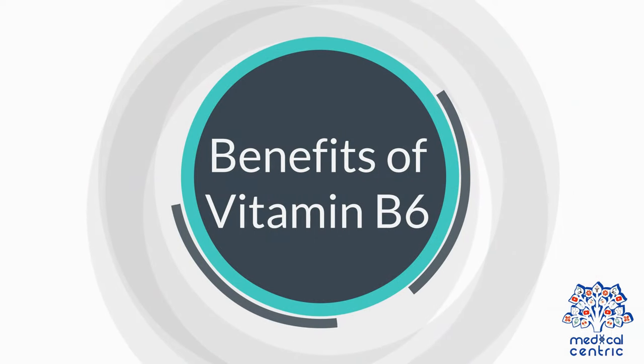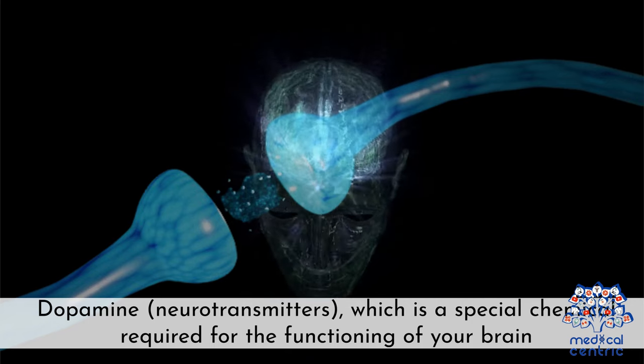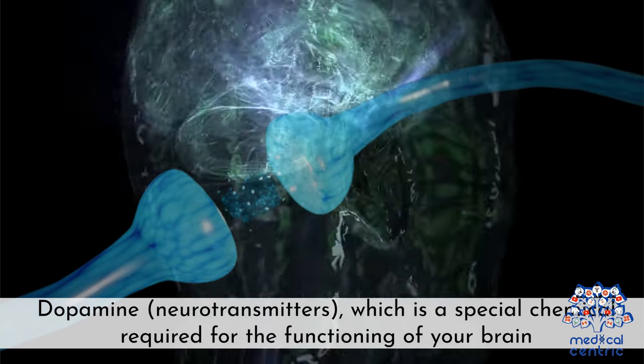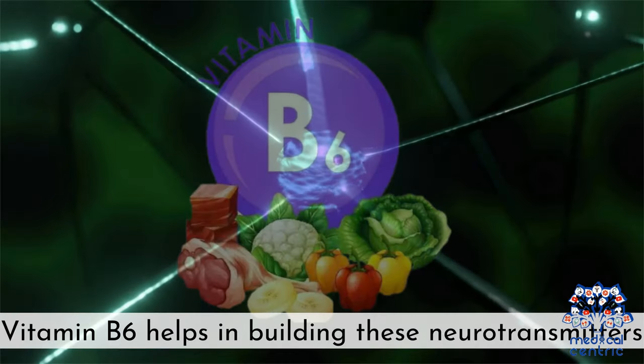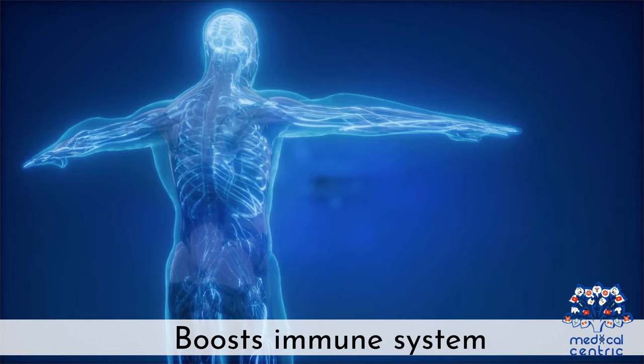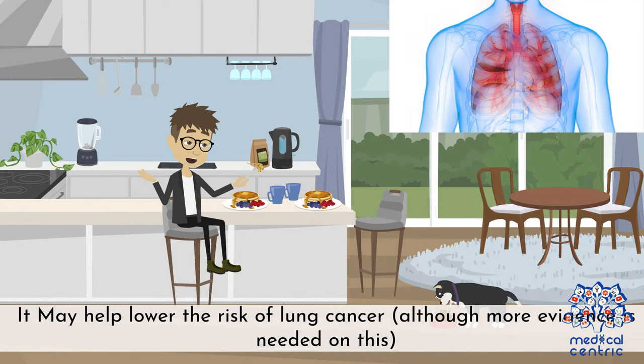Benefits of Vitamin B6: Vitamin B6 helps in building neurotransmitters such as dopamine — special chemicals required for the functioning of your brain. It also helps your body make red blood cells, boosts the immune system, and may help lower the risk of lung cancer, although more evidence is needed on this.